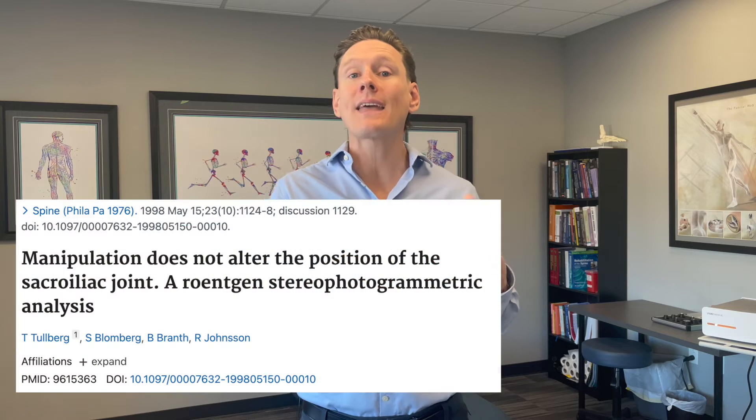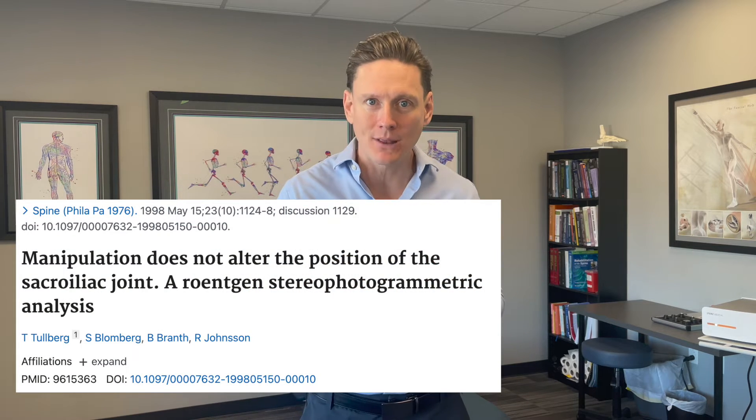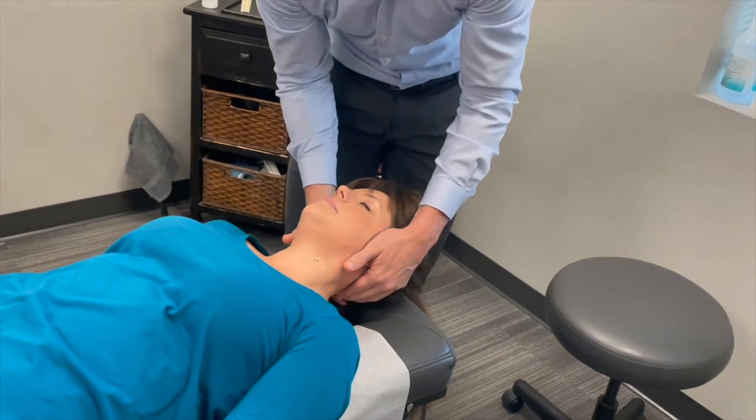There is a common misconception about how chiropractic adjustments — or the technical term, spinal manipulation therapy — works. The misunderstanding is that chiropractors somehow take bones that are out of place and put them back into proper alignment. There is no evidence to support that. There is, however, a lot of evidence that spinal manipulation therapy does enhance the mobility and the function of the joints of the spine.